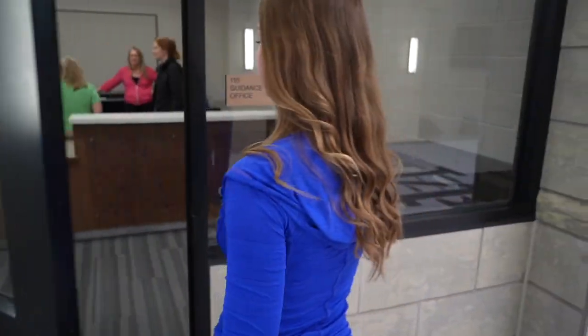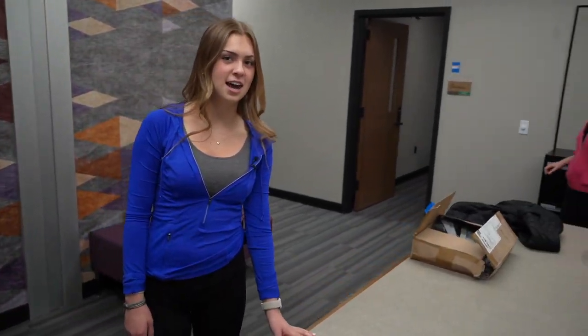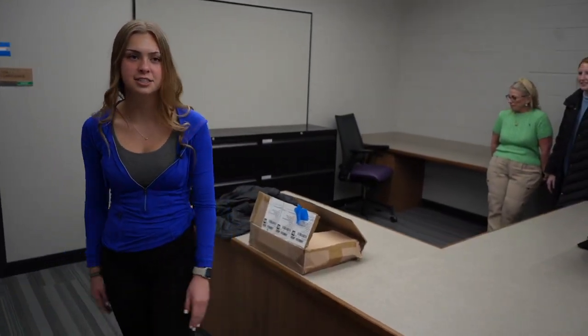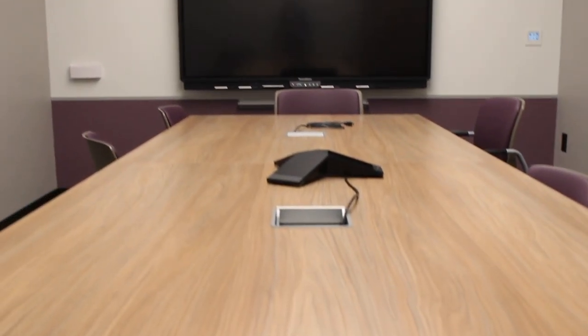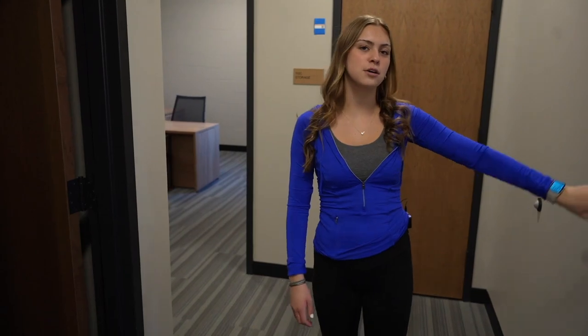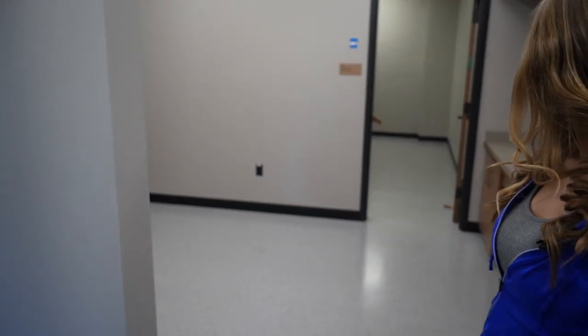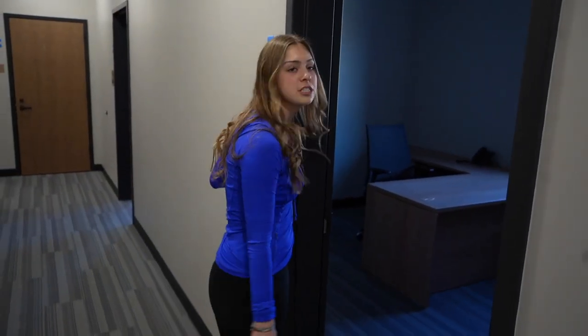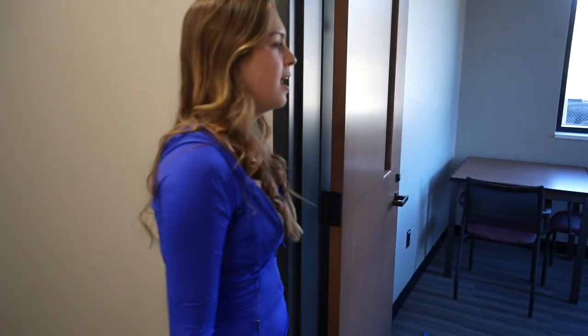Now we're at our guidance office, so we're going to come take a look inside. Here's the front desk at guidance. If you have any questions or if you need to sit and wait for a guidance counselor, you can wait here. Here's the conference room in the guidance office. This is Ms. O's room — she's a social worker, so if you ever need her, that's where her office is. This is a work room used by the guidance office. If you need the school psychologist, her office will be here. This is another guidance counselor's office, along with this one. And this is Mr. Torres' room.